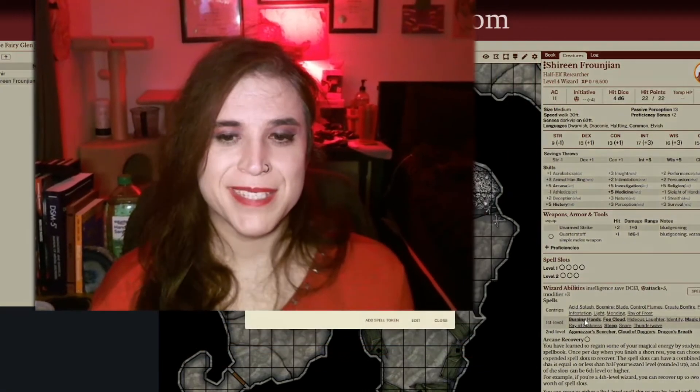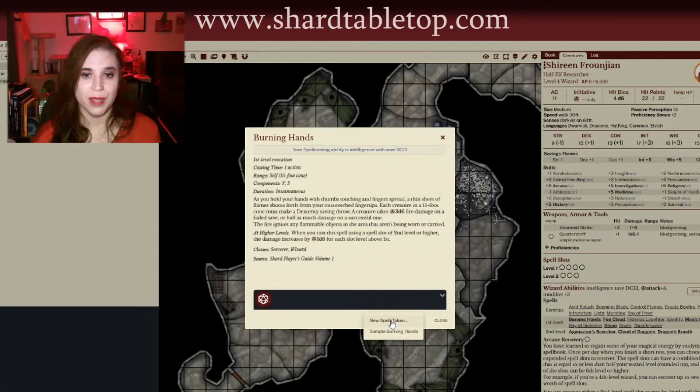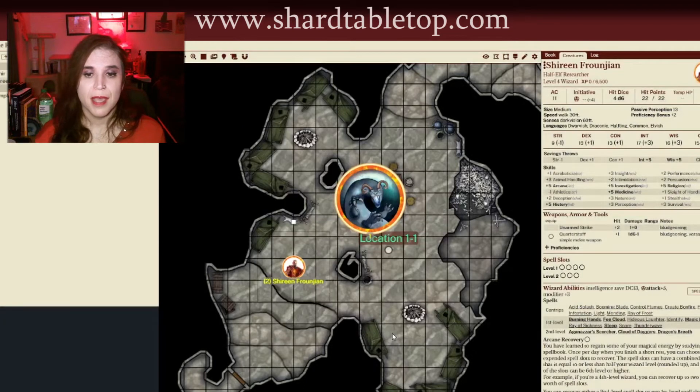Hi everyone, my name is Sarah and I'm a moderator on Shard. I'm also a DM and I run a campaign weekly on Mondays in my own custom created world.